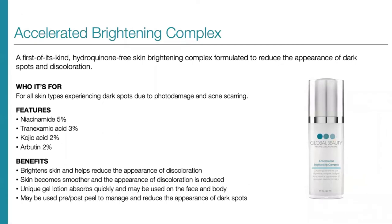We'll start by jumping right into our products, beginning with our Accelerated Brightening Complex. This is an incredible first-of-its-kind formula — a hydroquinone-free skin brightening complex formulated to reduce the appearance of dark spots and discoloration. It's for all skin types experiencing dark spots due to photo damage and acne scarring. It features 5% niacinamide, 3% tranexamic acid, 2% kojic acid, and 2% arbutin. This is the first time we're seeing such high, meaningful concentrations of all of these non-hydroquinone brightening ingredients together in one formula. It brightens skin, reduces discoloration, makes skin smoother, and is a unique gel lotion that absorbs quickly and may be used on the face and body, as well as pre- and post-peel.